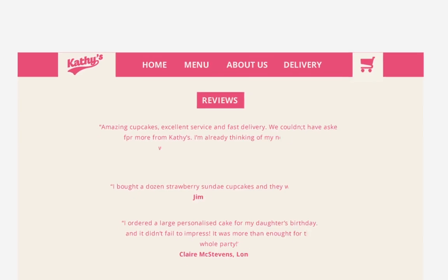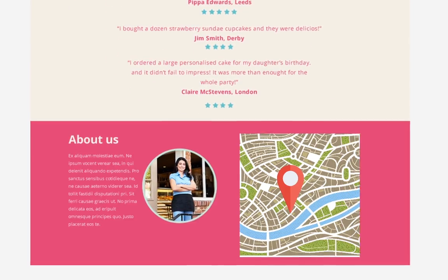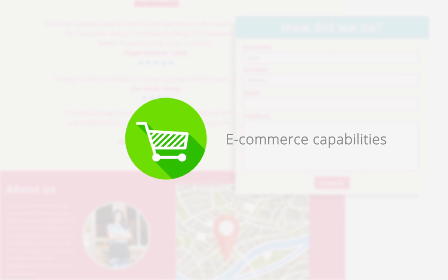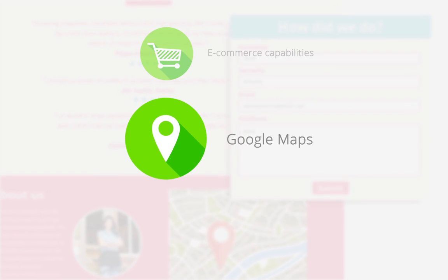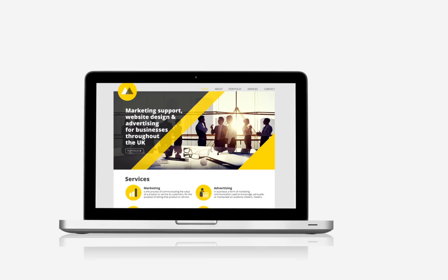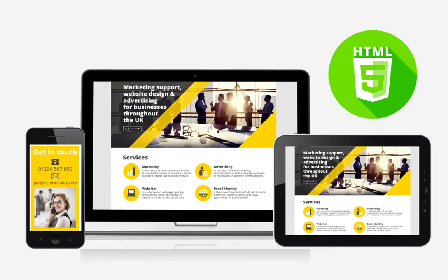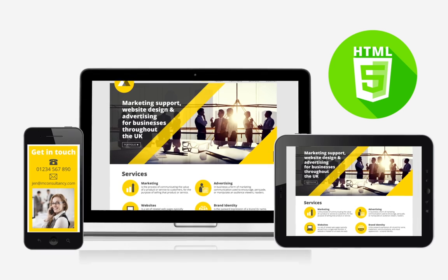Webplus X8 is packed with features to help promote your business, including fully customisable forms, e-commerce capabilities, and a Google Map feature to put your business on the map. Enjoy cleaner, more compact code using HTML5 for a site that is faster and compatible with more devices.